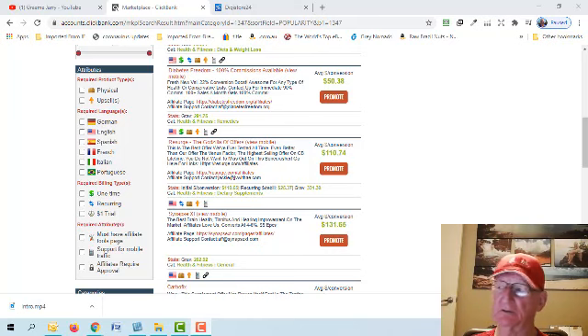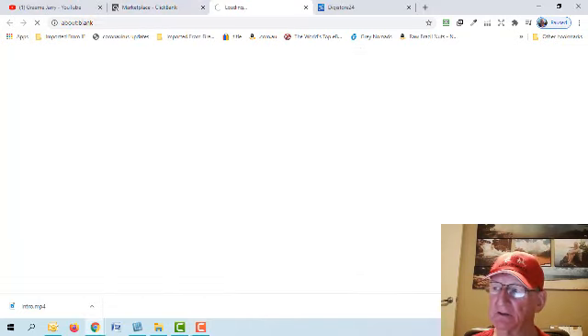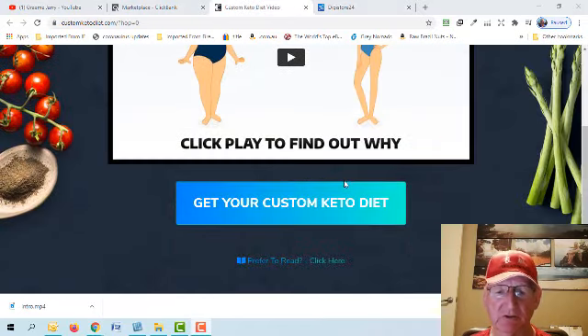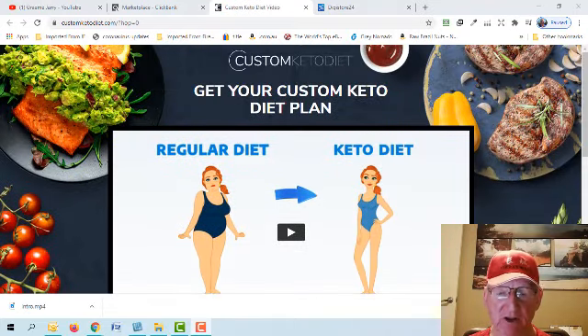For this tutorial I've chosen the Custom Keto Diet. It has a gravity of 433, which means over 430 affiliates have made at least one sale with it in the last 30 days — so it has demand. Looking at the actual website, it's a very good, high-converting site. The fact that it has a gravity of 400-plus shows it's making lots of sales.